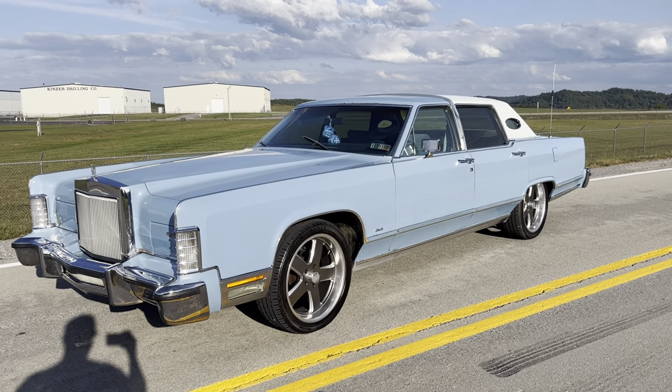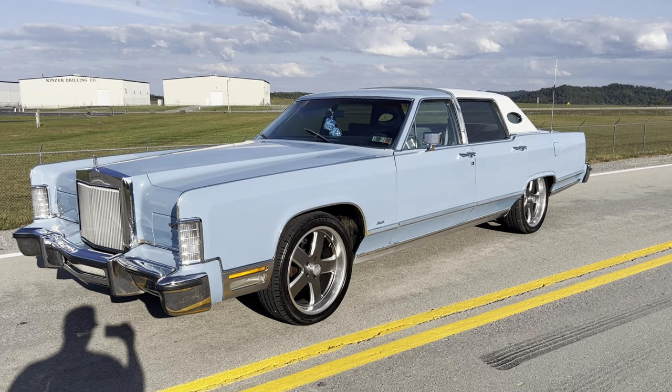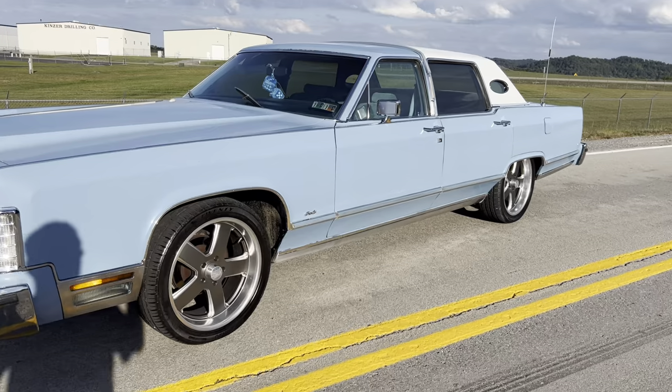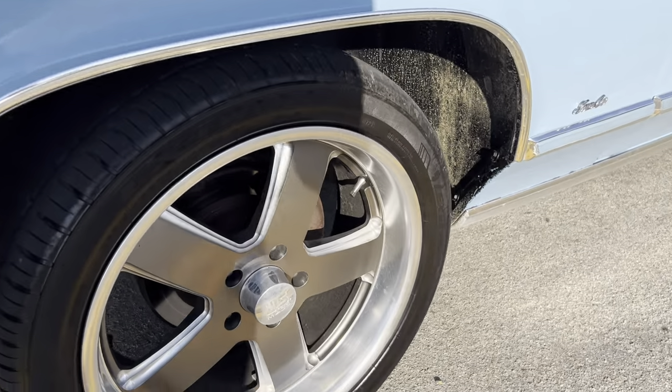We'll get this — 36,000 miles on it, and I probably put 1,000 of those miles on it myself. This big car is a 460 V8, naturally automatic, sitting on 20s — US Mags.